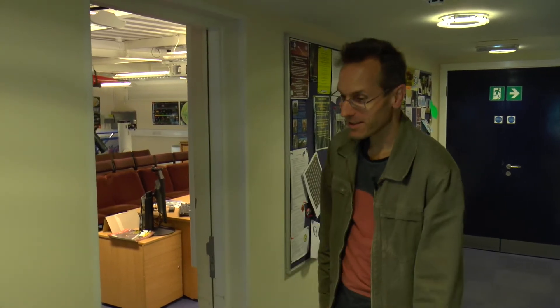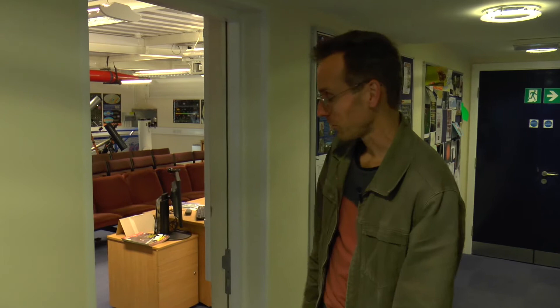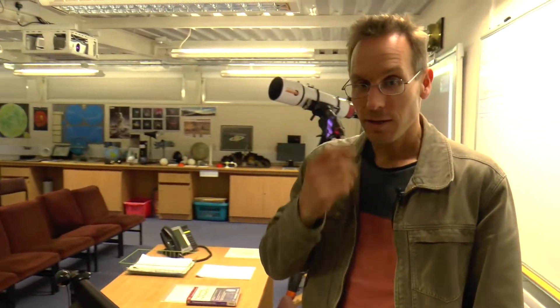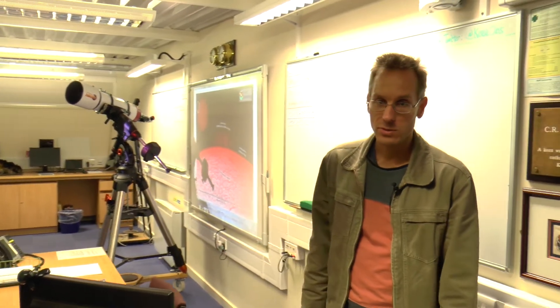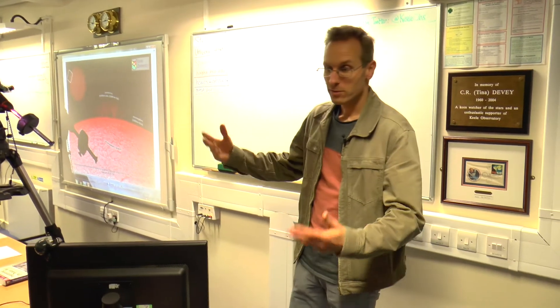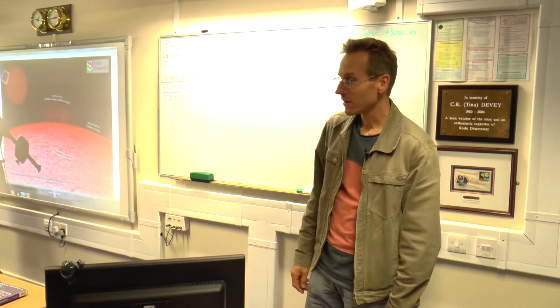The observatory also has a large room for activities and things on display. That's especially popular if the weather is not very good — it's the only room that's actually warm in winter. We host visits by groups of people: children from schools and scouting groups, societies, but also just visitors on the public evenings.